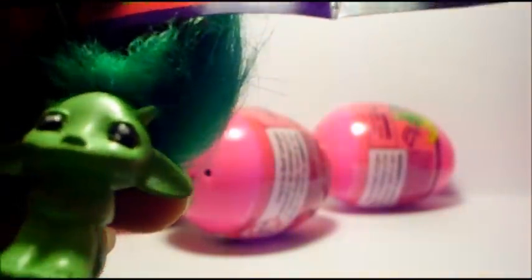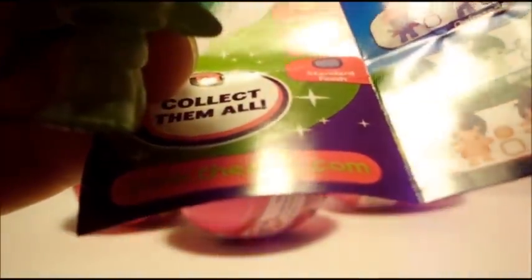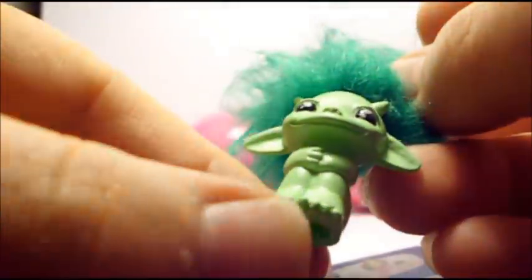His name is Birchie, and he is in the sitting position. Wow, he's really cute. He's got a little mark there.